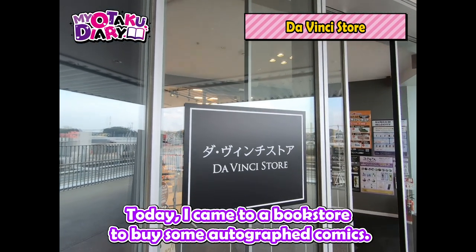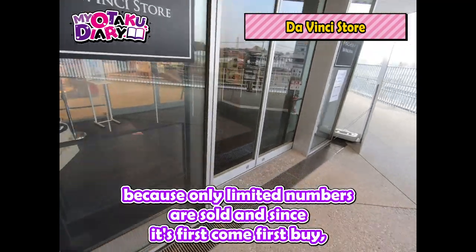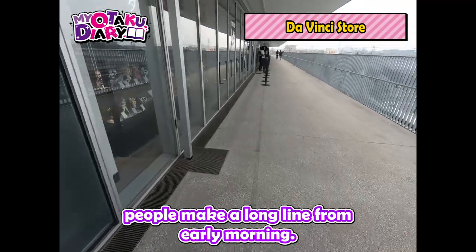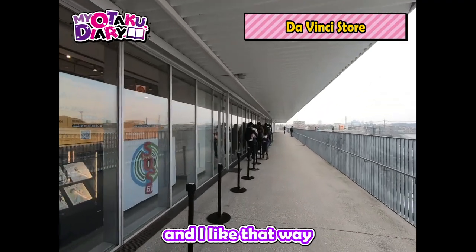Today I came to a bookstore to buy some autographed comics. Usually it's very difficult to buy autographed comics because only limited numbers are sold, and since it's first come, first buy, people make a long line from early morning. But this store called Da Vinci Store has a different style for sale, and I like that way.